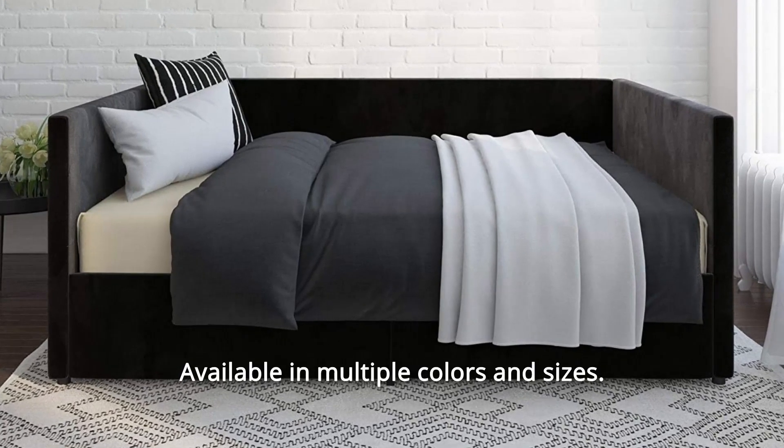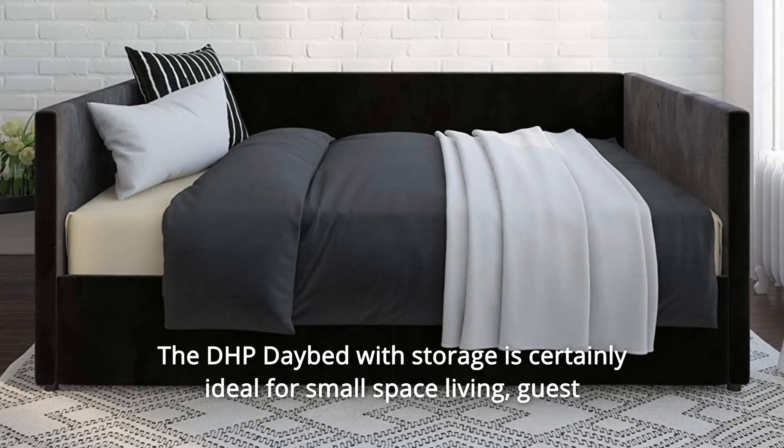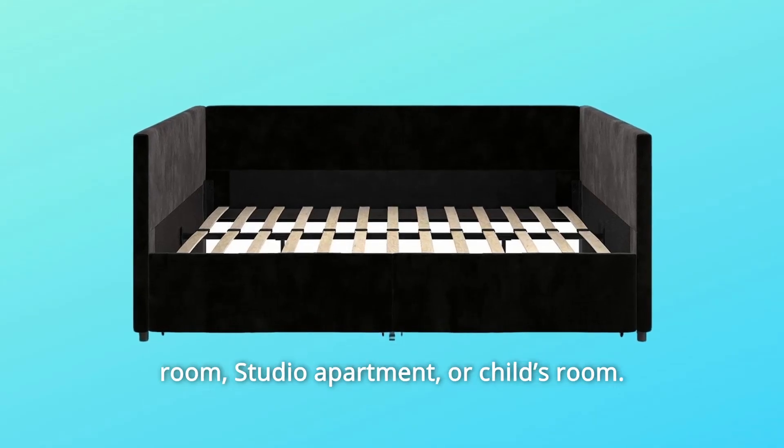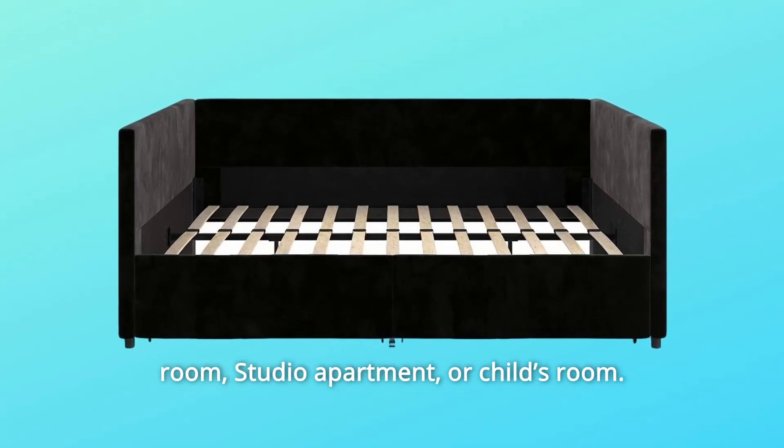Available in multiple colors and sizes. The DHP daybed with storage is certainly ideal for small space living, a guest room, studio apartment, or child's room.